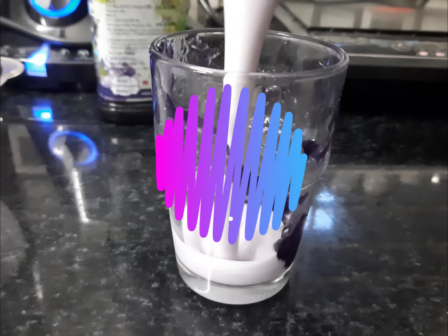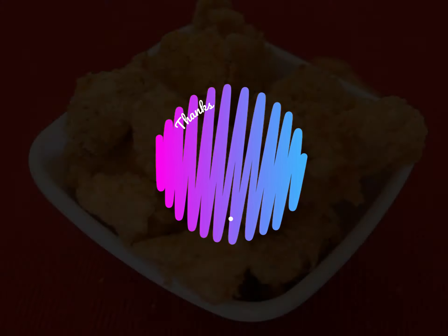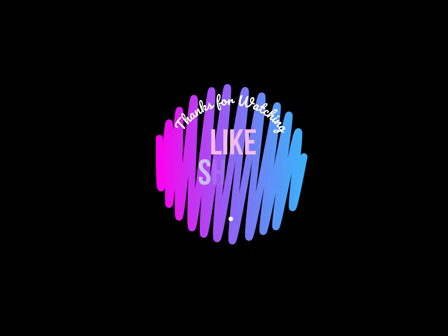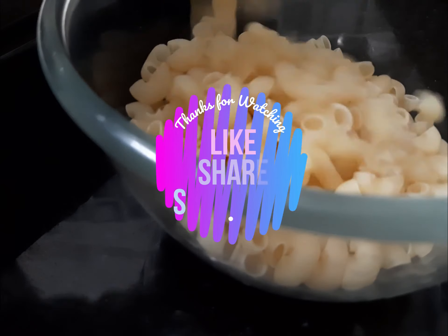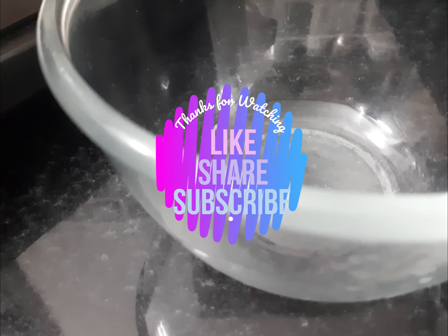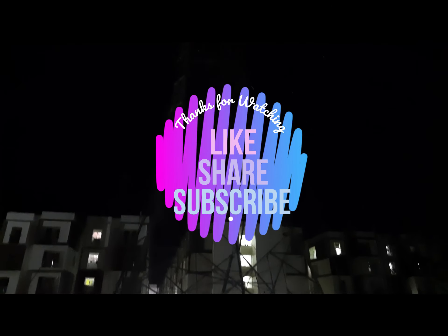That ends today's video. Do tell me how the recipes turned out in the comment section. Also follow me on Facebook, Telegram, Pinterest, and Instagram — all my links are in the description box. Do like, share, and subscribe to the channel, and suggest more recipes in the comment section. Until then, take care, bye-bye!